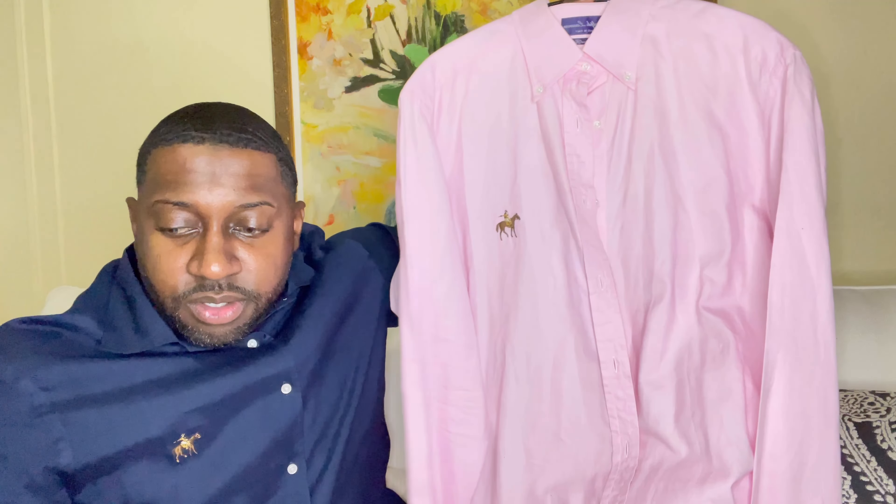I'll also be throwing on this navy blue belt — one of my favorite belts in the spring. I actually got this in Italy. Check out the styling of it — it's a very well made belt.